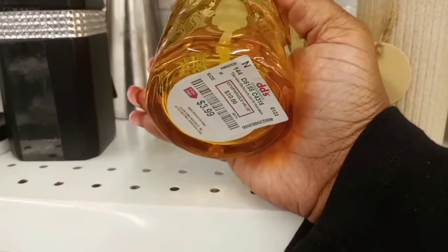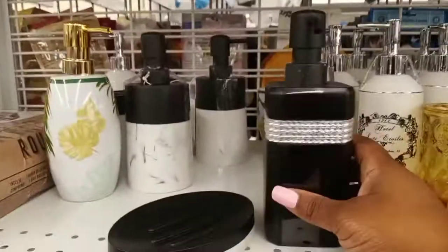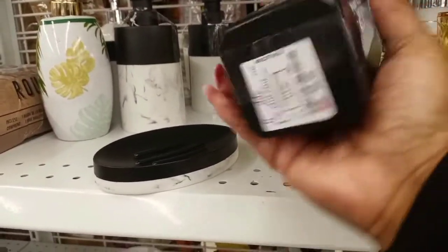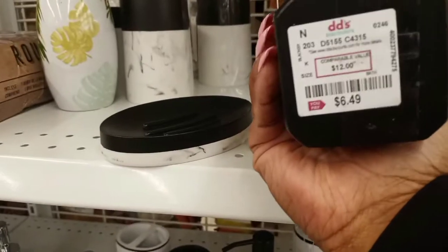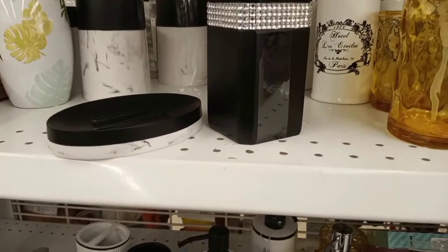That was cute — that one was only $3.99. That other set also came in black with the bling around it. So that was $6.49, which means the white one was around the same price if not the same.